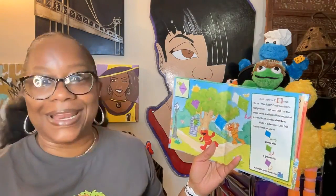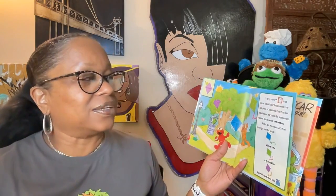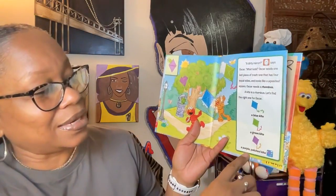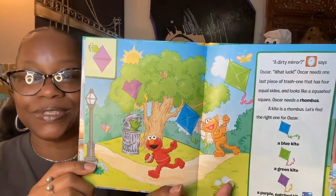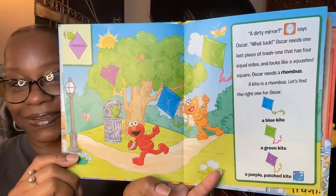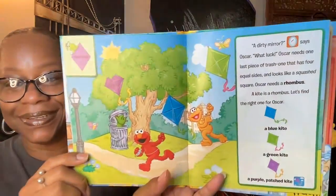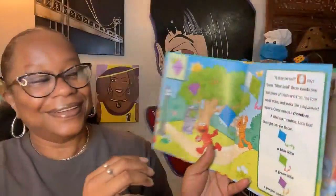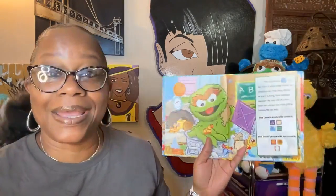'A dirty mirror,' says Oscar. 'What luck!' Oscar needs one last piece of trash — one that has four equal sides and looks like a squashed square. Oscar needs a rhombus! A kite is a rhombus. Let's find the right one for Oscar — a blue kite, a green kite, a purple patched kite. Can you find those kites in the picture? Good job! 'This crashed kite is the last piece of trash I need to build my Trashster Piece,' says Oscar.